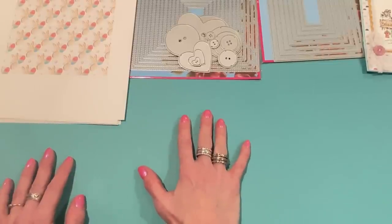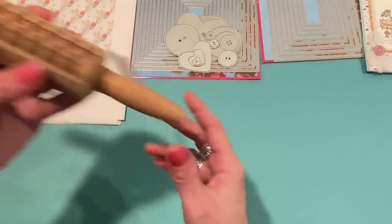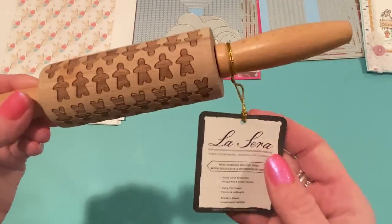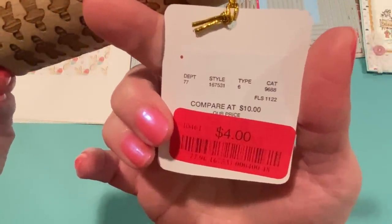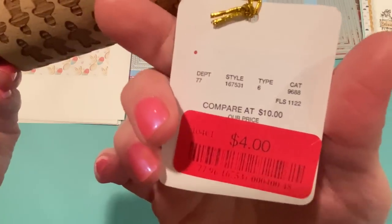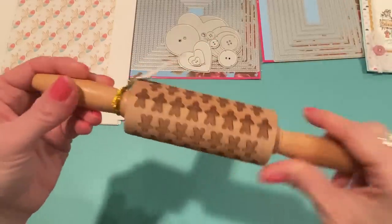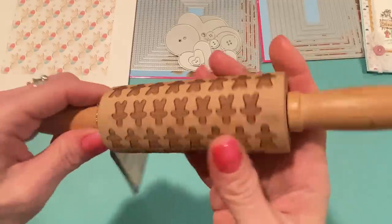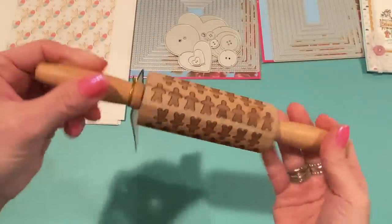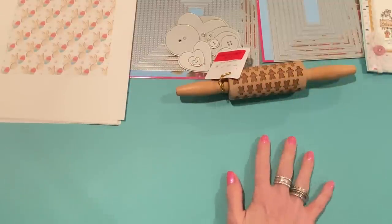I went to Home Goods earlier this week to see if there was any new Valentine's stuff out. I didn't see much, but they did have some Christmas clearance. I picked up this cute little gingerbread rolling pin on clearance for four dollars — I think it was $6.99 before. I thought this would be perfect for one of my gingerbread buckets for next year. You could totally use it to cut out cookies, but I'll use it for a bucket.